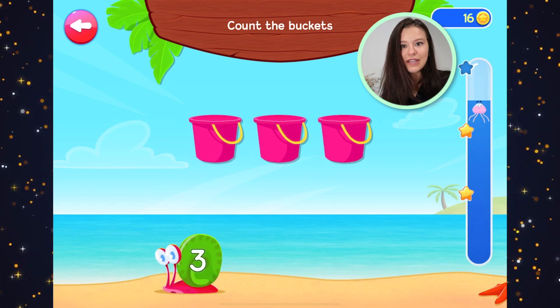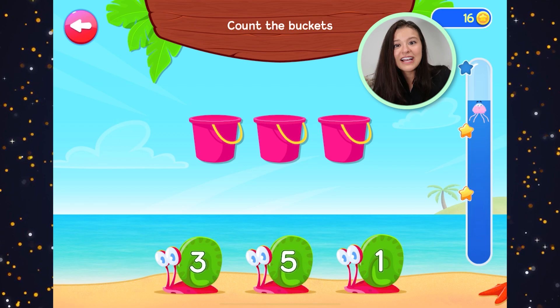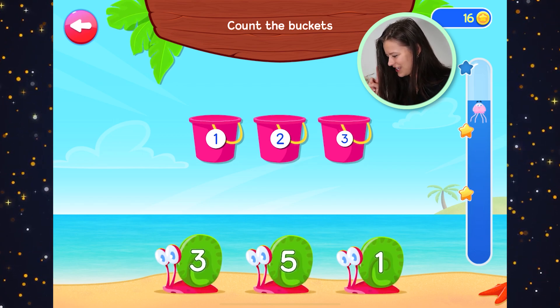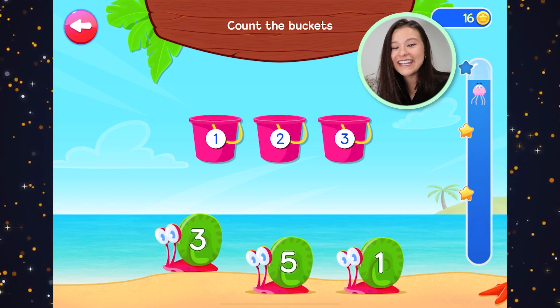Count the bucket. How many buckets are there? Let's count. One, two, three. Three buckets. Three — correct answer.